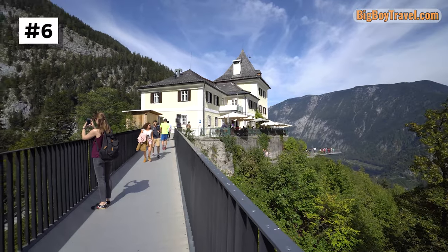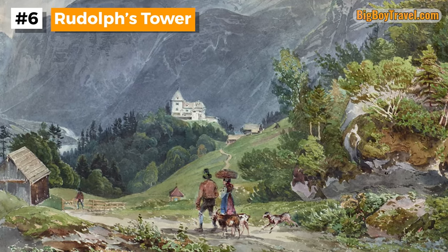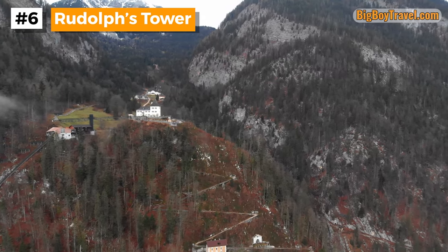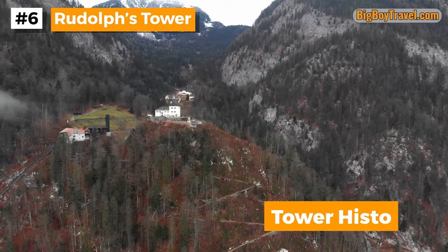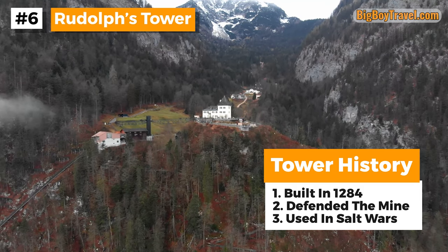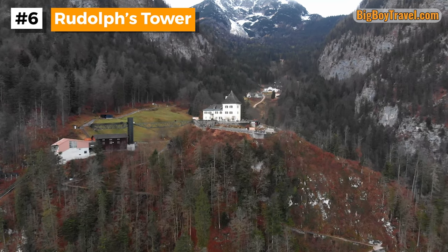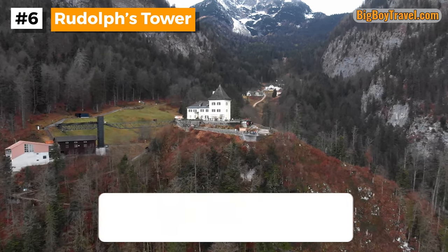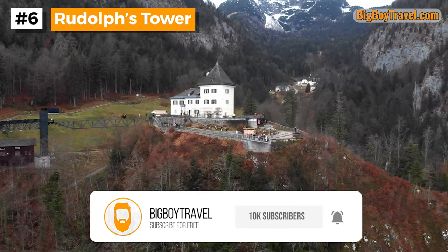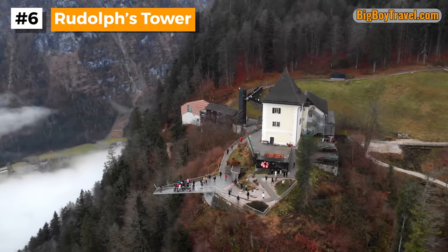Our next stop is the Rudolph's Tower which greets all visitors at the end of the footbridge. This commanding structure was first built in 1284 as a defensive tower for the salt mine by the Duke of Austria and future Habsburg ruler Albrecht I. The tower is named after his father Rudolph who was the first king in the Habsburg's epic dynasty. Not long after it was built, the Rudolph's Tower got its first action in the salt wars of the 1200s. At the time, the Prince-Archbishop of Salzburg was a rival trying to wipe out all of the regional salt mines that competed with his own in the town of Hallein. By the year 1313 the tower became the residence of the Hallstatt salt mine manager and it remained so for over 640 years.